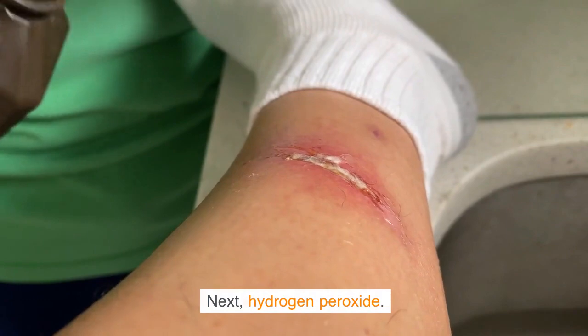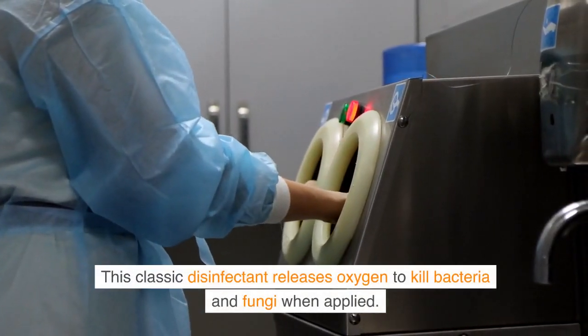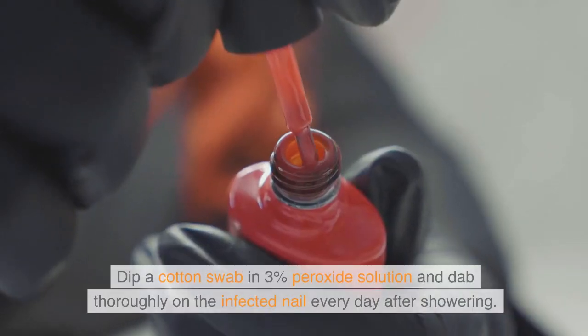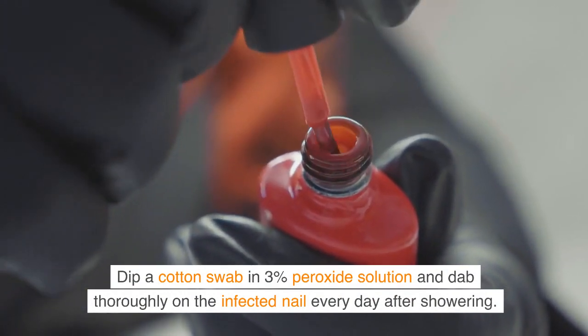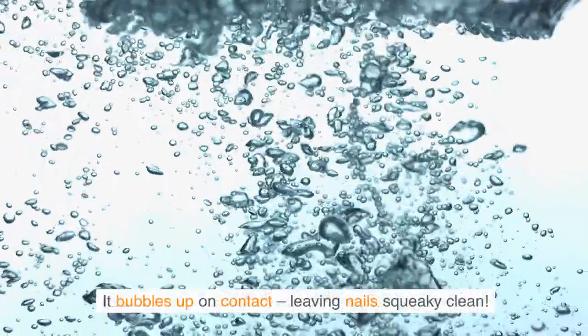Next, hydrogen peroxide. This classic disinfectant releases oxygen to kill bacteria and fungi when applied. Dip a cotton swab in 3% peroxide solution and dab thoroughly on the infected nail every day after showering. It bubbles up on contact, leaving nails squeaky clean.